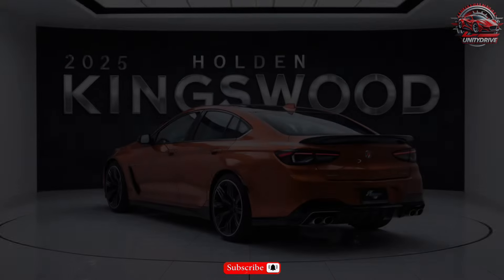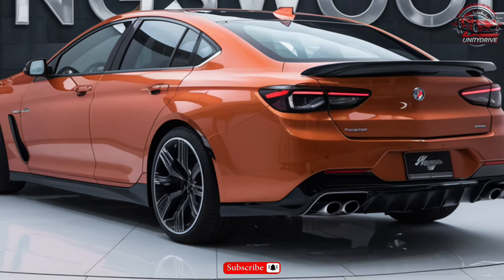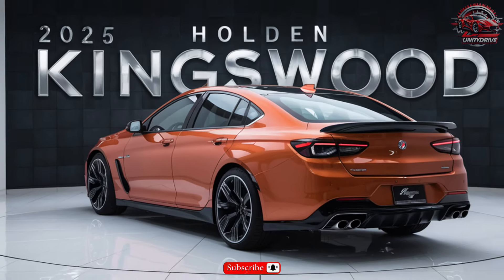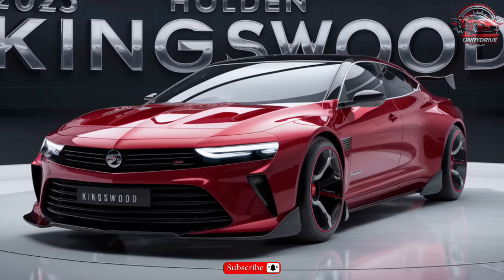Performance specifications: The 2025 Kingswood packs a 3.6L V6 engine producing 310 horsepower and 281 lb-ft of torque. Choose from a nine-speed automatic transmission and enjoy features like rear-wheel drive and paddle shifters.